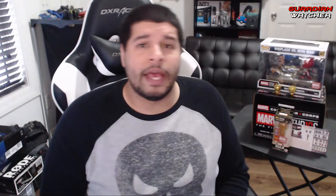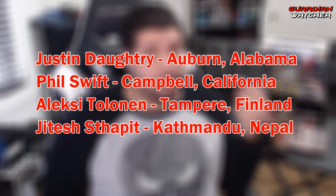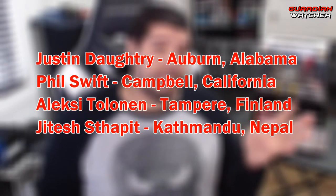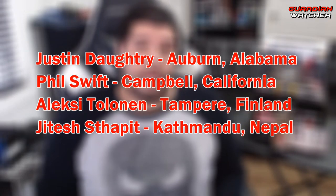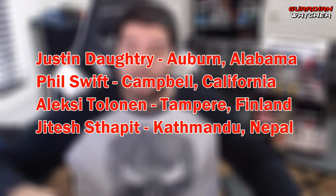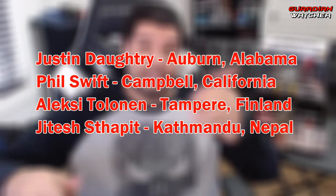Also, for the wonderful Destiny 2 Forsaken giveaway, which I did say there were four winners for December 2018 — we have Justin from Alabama, Phil from California, Alexi from Finland, and Jitesh from Nepal. I will go ahead and contact you guys via email, the emails that you had on the contest, and let you guys know when I'm going to be able to get you your stuff. Congratulations to everybody who won!